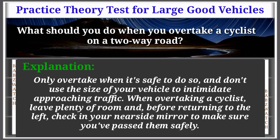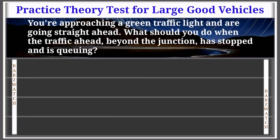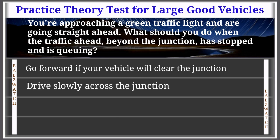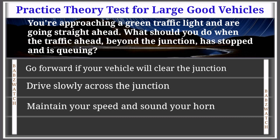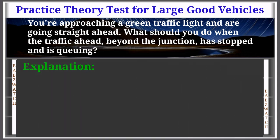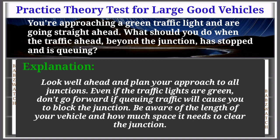Question 35 of 50: You're approaching a green traffic light and are going straight ahead. What should you do when the traffic ahead beyond the junction has stopped and is queuing? Options: go forward if your vehicle will clear the junction, drive slowly across the junction, maintain speed and sound your horn until traffic clears. The correct answer is: go forward if your vehicle will clear the junction. Explanation: Look well ahead and plan your approach to all junctions. Even if the traffic lights are green, don't go forward if queuing traffic will cause you to block the junction. Be aware of the length of your vehicle and how much space it needs to clear the junction.